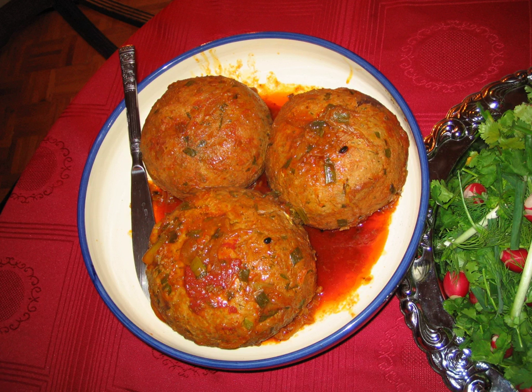Kofta is a family of meatball or meatloaf dishes found in the Indian subcontinent, Caucasian, Middle Eastern, Balkan, and Central Asian cuisines. In the simplest form, koftas consist of balls of minced or ground meat—usually beef, chicken, lamb, or pork—mixed with spices and/or onions.